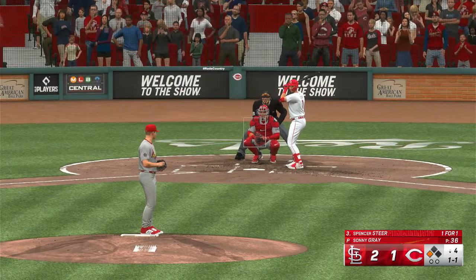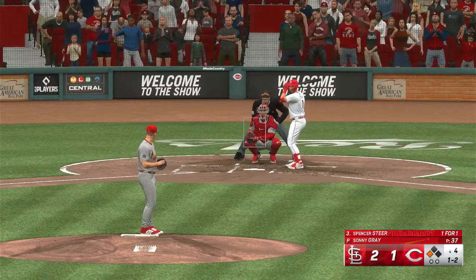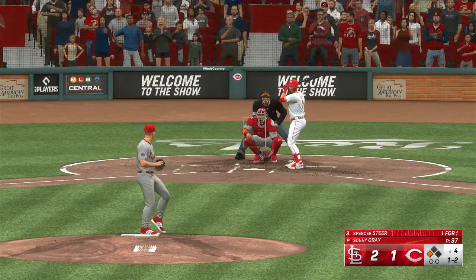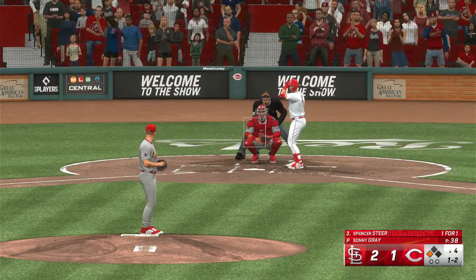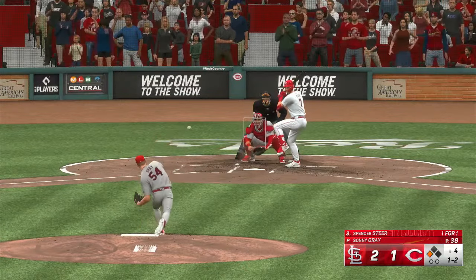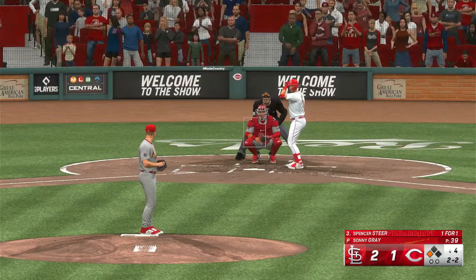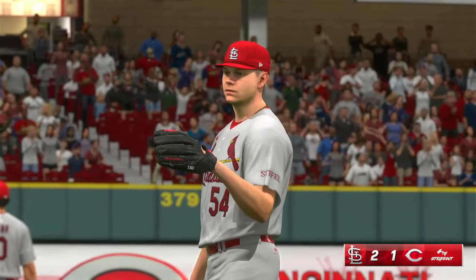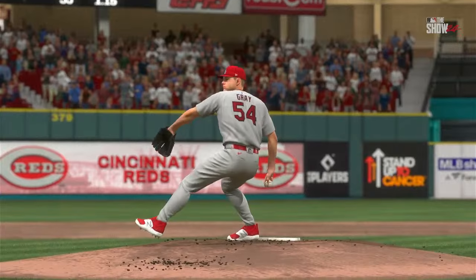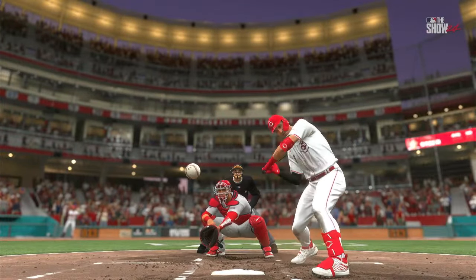Next offering is in for a strike. 2-2, in the dirt — well done behind the dish. Puts and misses, it's a strikeout. He had him out in front, which isn't easy to do against a hitter like this, known for using the entire field. Just couldn't sit back long enough on that one.